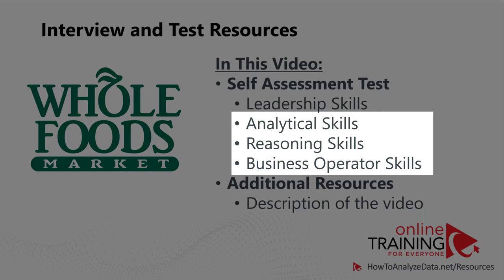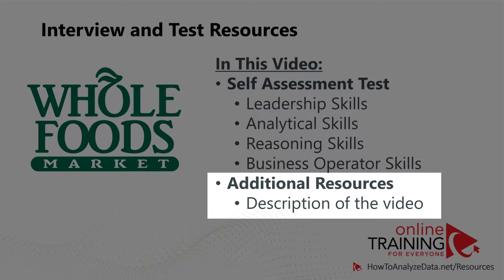Our focus in this video is to present you with analytical, reasoning, and business operator skill questions typically presented on the test. You also have access to additional resources presented as links in the description of this video.